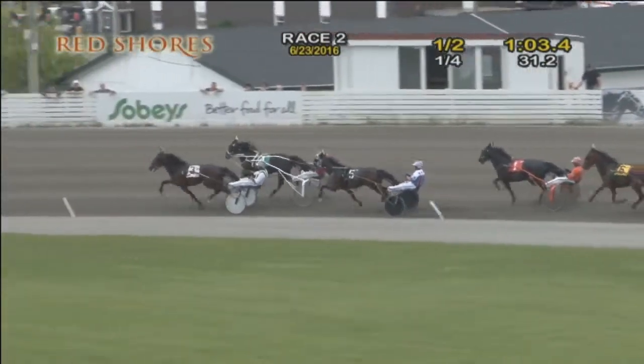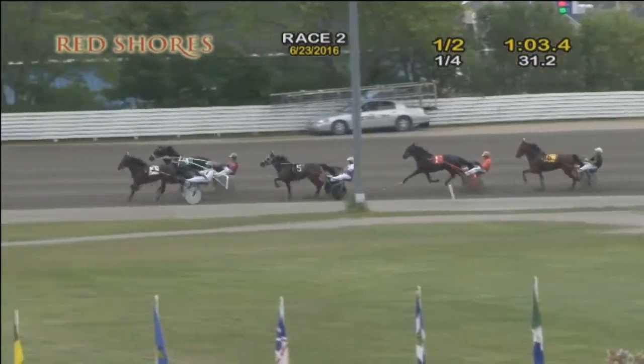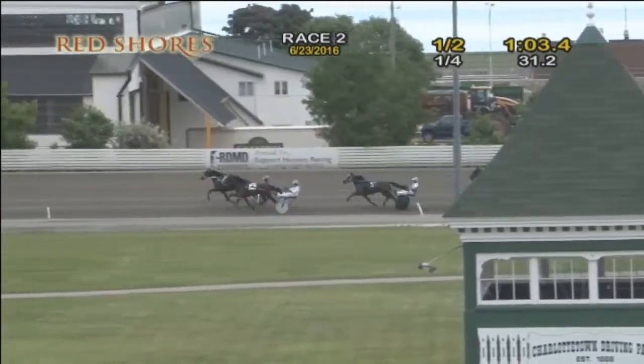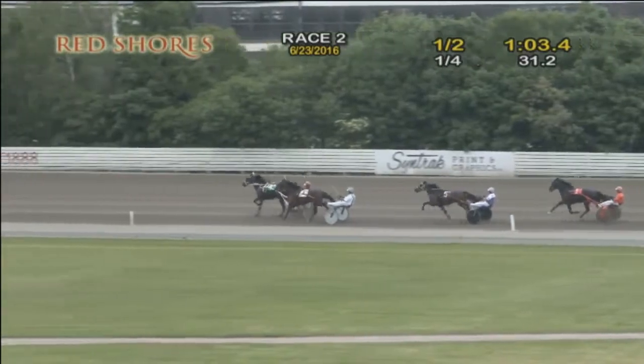At the 5/8 pole. On the front end, it's Mr. Bauer. Where's the Party At? now just a neck away. Third on the rail — that is High Flying. Racing from fourth, Rustico-Dutchess. Fifth is Villager. And the trailer — that's All-Canadian.